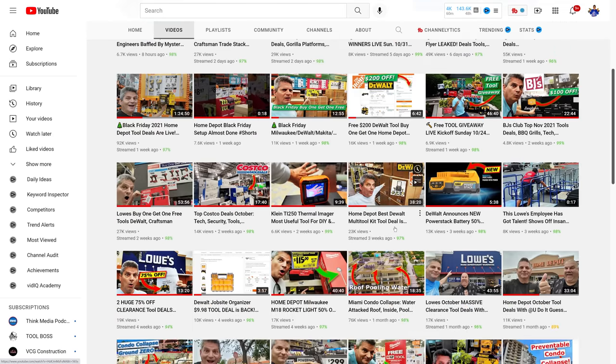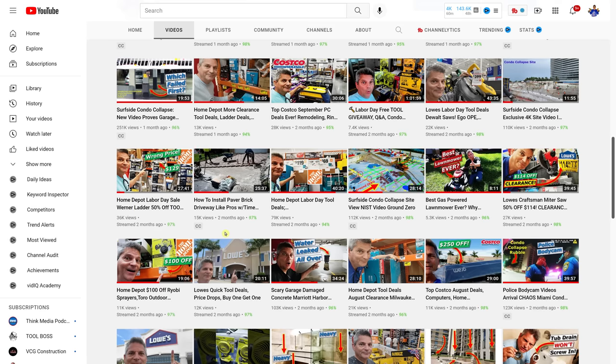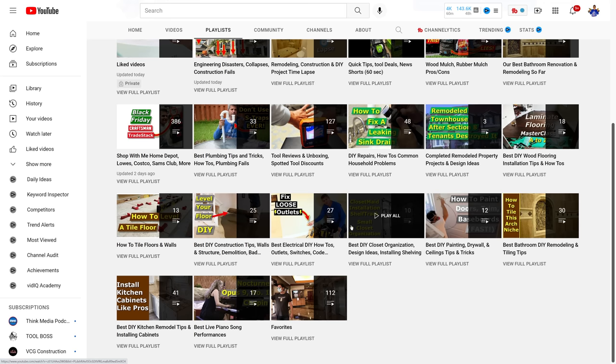Check out all of our other videos — we have tool reviews, how-to videos showing how different projects are done, and engineering failures. Don't forget to check out our playlists where you can go into one category like remodeling, construction, and DIY, and just start binge-watching all the different projects we've worked on. Thank you so much for tuning in tonight, and we will see all of you on the next one.